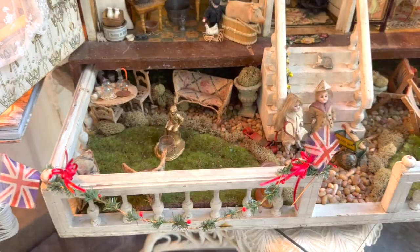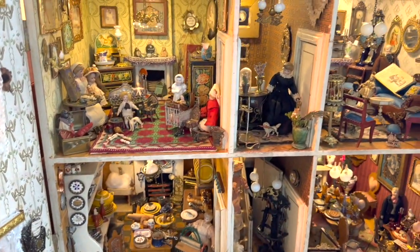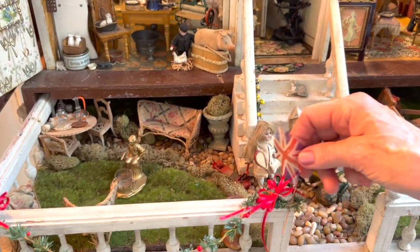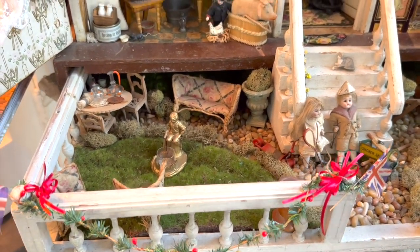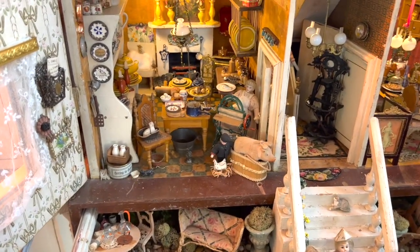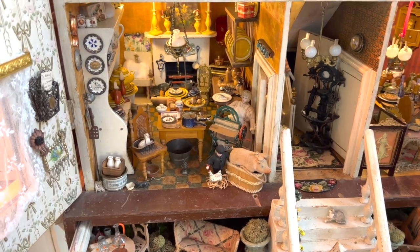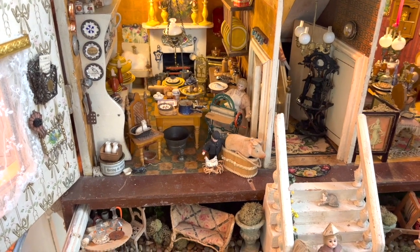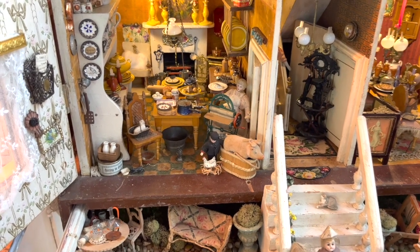Besides celebrating Christmas, we're celebrating the life of Queen Elizabeth. So these are all antique little British flags — little Union Jack silk flags. And that's what that's about. Well, we know the Queen did love dolls. Someone started a rumor that she didn't, and she corrected them. So she would approve. And she also loved her meals — shall we go look at the kitchen?